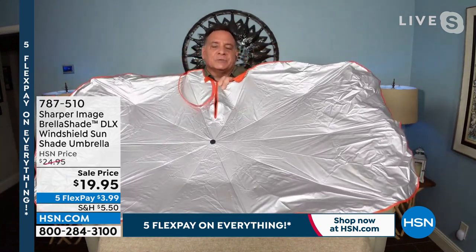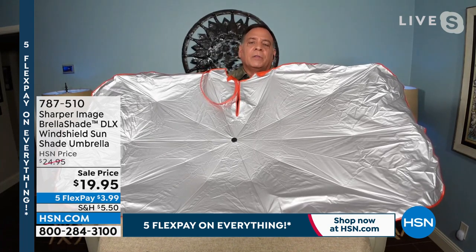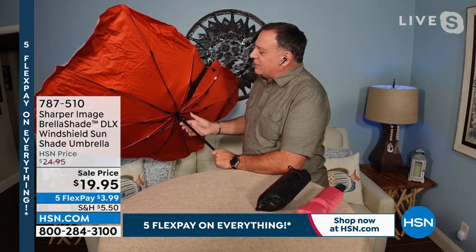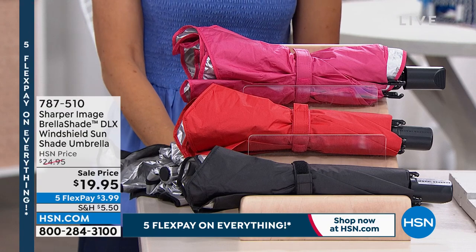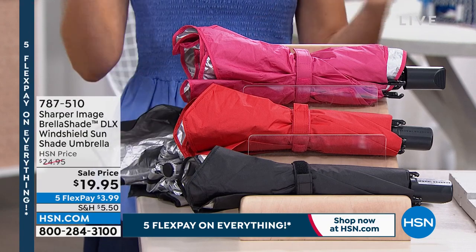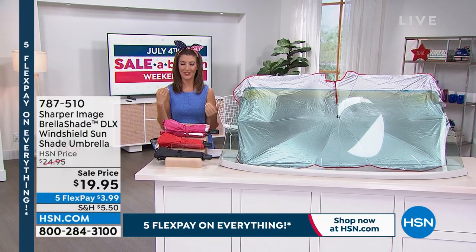HSN has exclusive colors not available elsewhere, and the fiberglass backing — which makes this the deluxe model — is also HSN-exclusive. To close it, just press the button like a regular umbrella, pull down, and you're done. That simplicity is why you'll actually use this one. Lou admits his last windshield sun shade was very challenging to put back correctly — this is nothing like that.